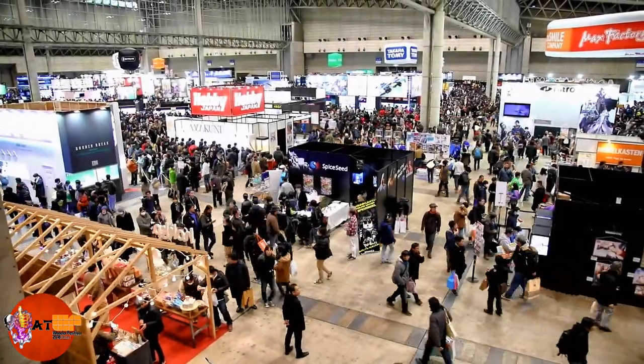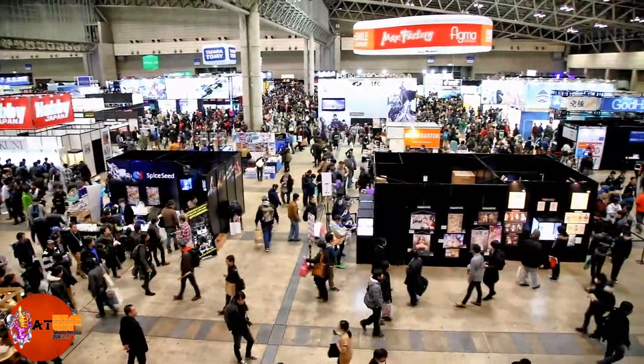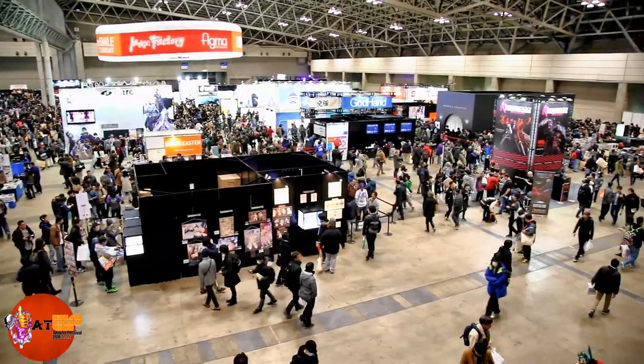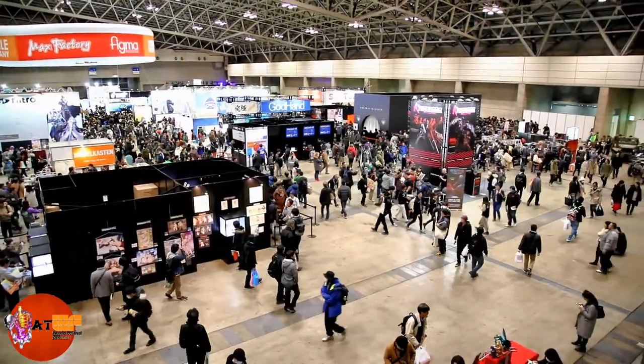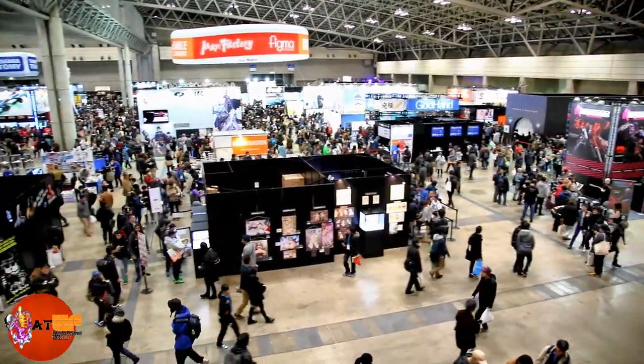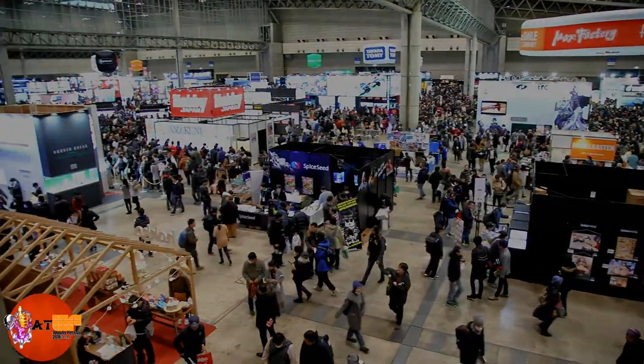Alright everyone, here it is — this is Wonder Festival, day of the event. You can see the crowds, much more busy than yesterday obviously. There's the Figurama booth, lots of people checking out Helsing. We're going to go down on the floor and check all this stuff out. Let's go.